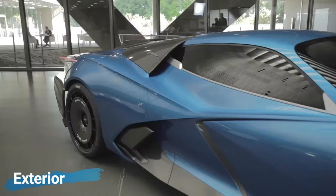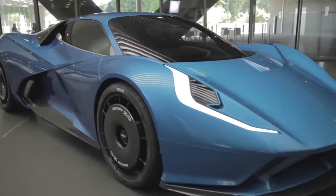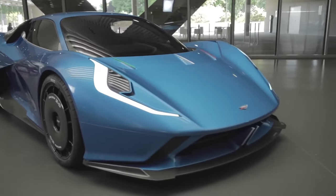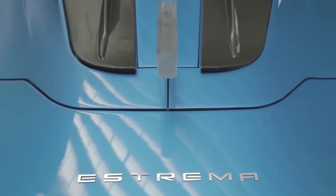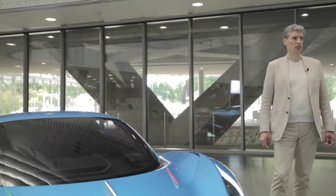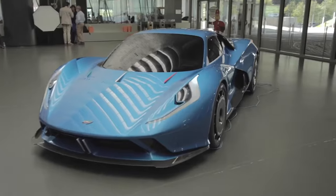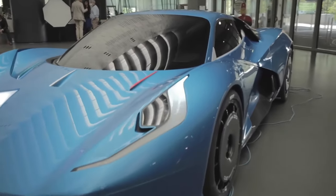The Fulminia looks super futuristic, just like you'd expect. It's Italian, so it's all about looking amazing and unique. The designers aimed for four things: making it look sensuous, elegant, pure, and balanced. The front is a bit like a Ferrari 458, and it has long, cool daytime running lights. They used a lot of carbon fiber in the body, and it has wings on the sides to make it seem like it was hit by lightning.